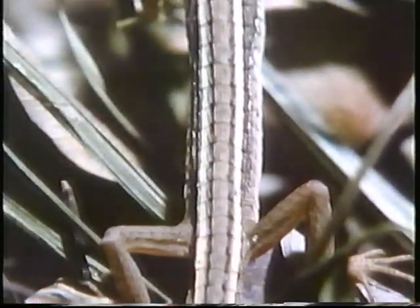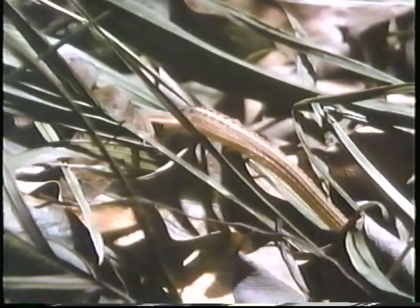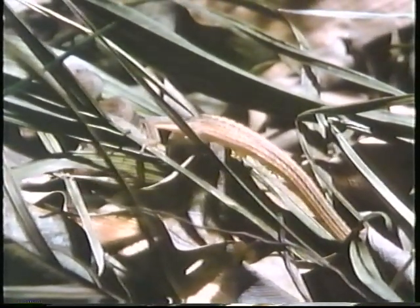The long-tailed skink has thin stripes that run along its body. As it moves among the plants and tall grass where it lives, it's very difficult to see.